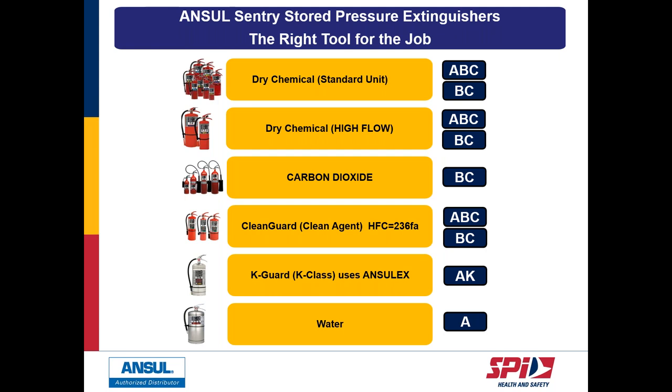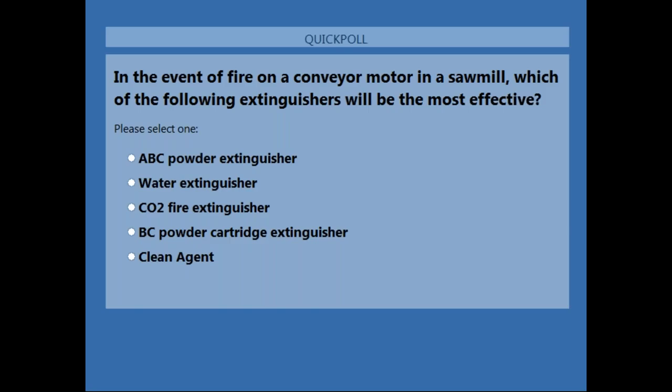So that's, in a nutshell, the stored pressure options for hand-portable fire extinguishers. It's important to know the right tool for the right job. Your selection should be based on the hazards you identify, the area you need to protect, and the type of agent appropriate for those fires. We'll now launch a question — in the event of a fire on a conveyor motor in a small mill, which extinguisher will be most effective?